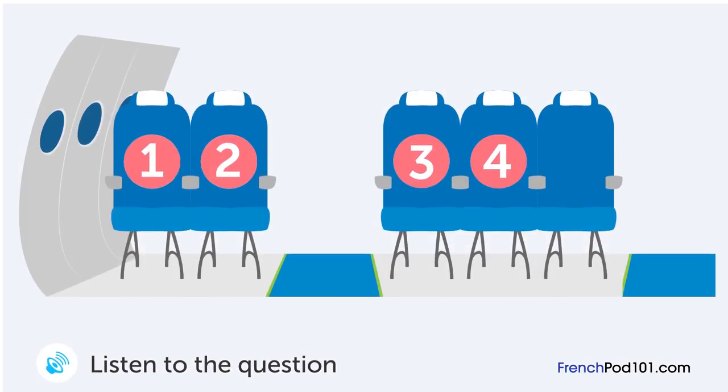Un homme choisit une place pour son vol. Où est sa place? Avez-vous des places disponibles pour le vol de demain soir? Un instant, s'il vous plaît. C'est pour la classe économique? Oui. Il nous reste toujours des places. J'aimerais une place au couloir, s'il vous plaît. Toutes les places au couloir sont déjà prises. Je ne veux pas être assis au milieu. Alors voulez-vous une place à la fenêtre? Oui, s'il vous plaît.